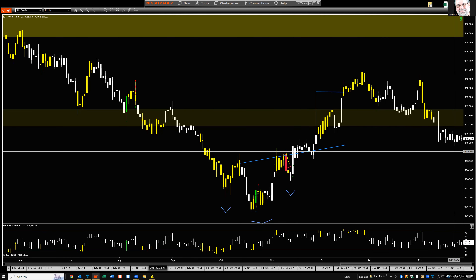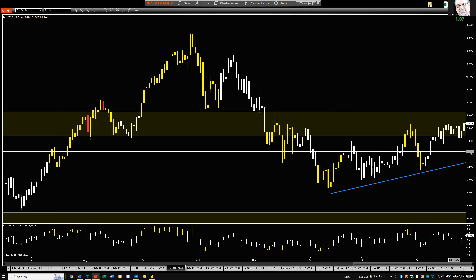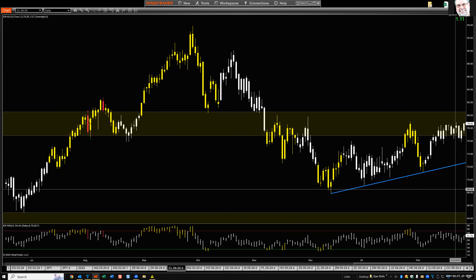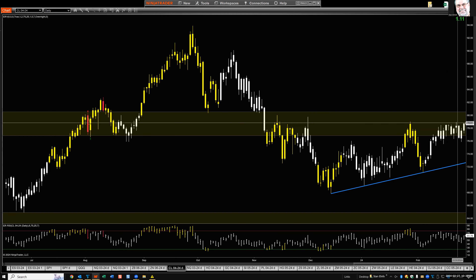Next chart: crude oil — up a dollar thirteen, right back up to resistance. A perfect place for it to maybe stop again, but I'm not overbought, not even close. There's room for punching through the resistance level and still getting to the top of another resistance level — the yellow zone — where I think it runs a much better chance of topping out and getting back into overbought condition.